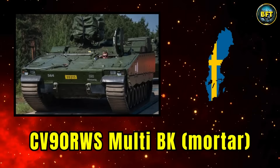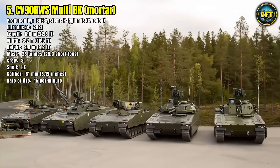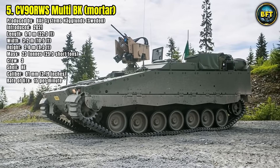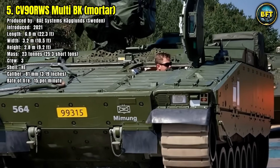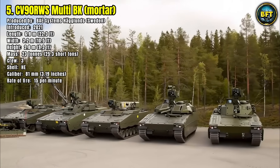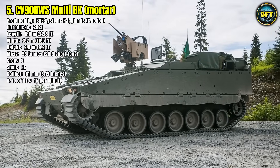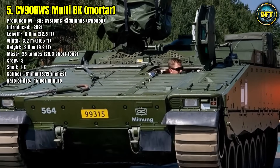Number 5: CV-90RWS Multi-BK Mortar. The CV-90RWS Multi-BK, produced by BAE Systems Hägglunds in Sweden and introduced in 2021, is a modern evolution of mortar carriers designed to keep pace with contemporary battlefield demands. Built on the proven CV-90 Infantry Fighting Vehicle platform, it measures 6.8 meters in length, 3.2 meters in width, and 2.8 meters in height, with a combat mass of 23 tons. Operated by a crew of three, it mounts an 81mm mortar with a rate of fire of 15 rounds per minute, ensuring rapid suppression of enemy positions. The vehicle provides full armor protection while delivering mobile fire support, and its advanced fire control systems enhance accuracy.